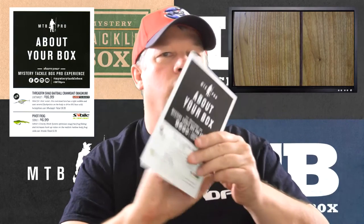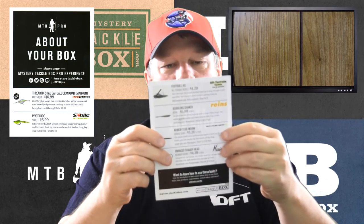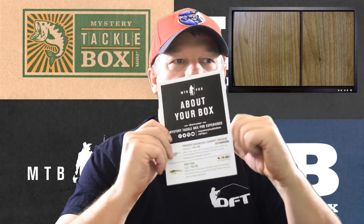Let's get started. Once again I'm going to start with the MTB Pro first, that's just the way I've been doing it. I've got my cutter so let's open them up and see what we got. As usual, the first thing is the Mystery Tackle Box Pro 'about your box' card. We're going to start with the first bait — it's called a Threadfin Shad Bait Ball Crankbait Magnum from Live Target, and here it is.